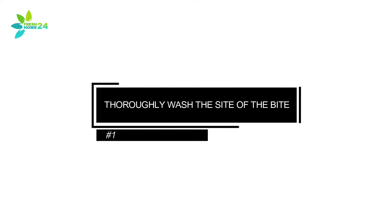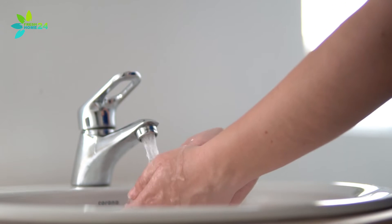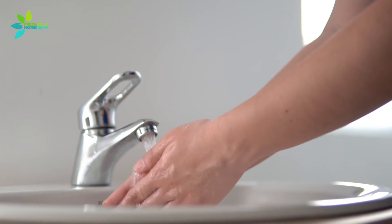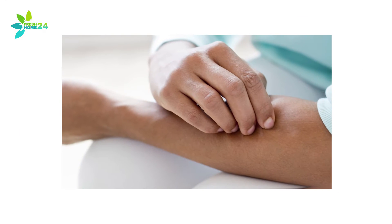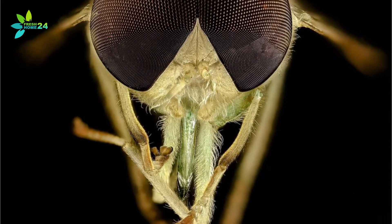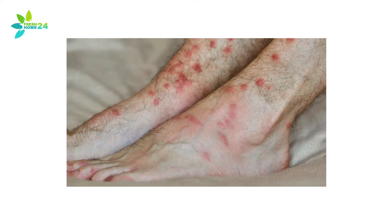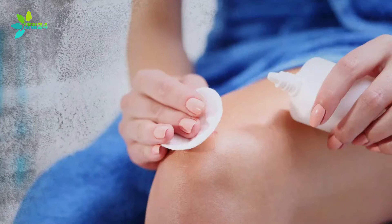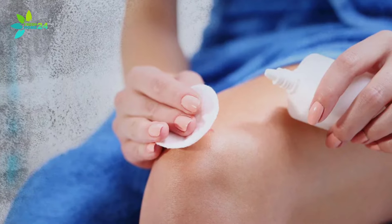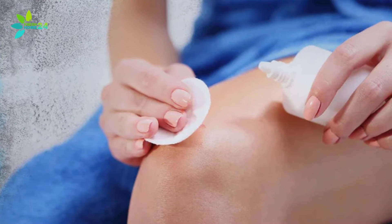1. Thoroughly Wash the Site of the Bite. As with all insect bites, you want to wash the site thoroughly with soap and water to avoid ending up with a bacterial infection, or worse, Morgellons Syndrome. Biting gnats have four razor-sharp blades in their mouth that tear your skin, leaving a small open wound and leaving you susceptible to infection. Once you've thoroughly cleaned the bite, you will want to apply an antiseptic like hydrogen peroxide, iodine, or rubbing alcohol.